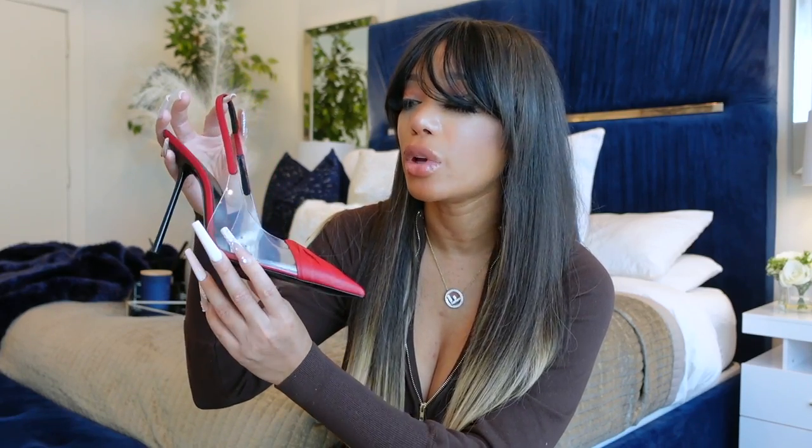My toes were mad at me and I really felt like I was going to get a corn on my pinky toe. But are they worth it? Definitely. The price point — I got them from Nordstrom's and they were $1,195. Love them. Definitely a best purchase, but you cannot walk or stand in these for a long period of time. Get where you're going, sit down, and look cute.